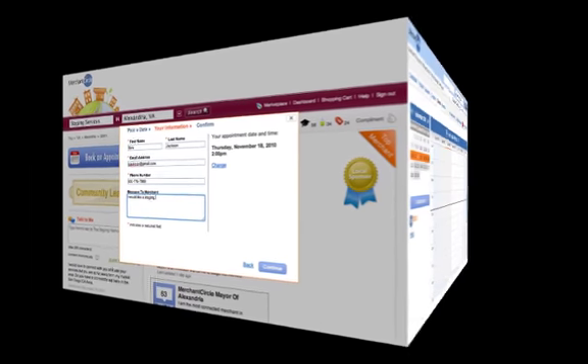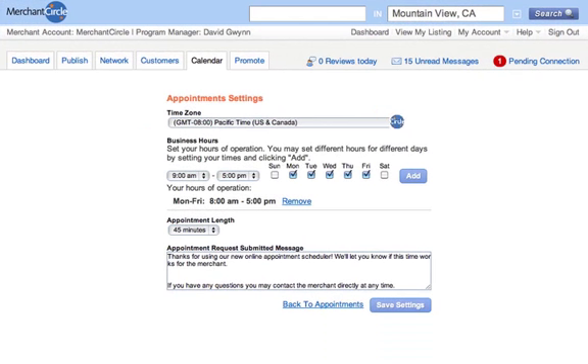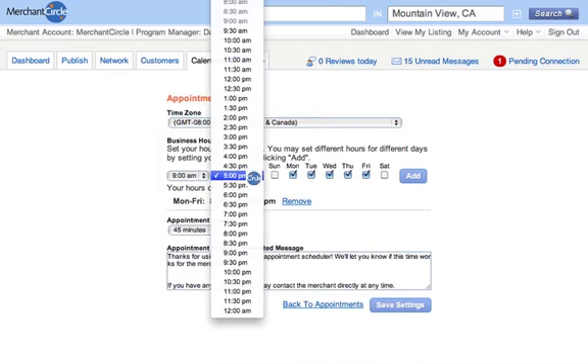Some of the key features of the appointment scheduler include a suite of calendar management tools embedded into your Merchant Circle dashboard, and an automatic reply note to every inquiry including any special instructions.